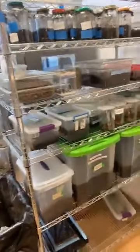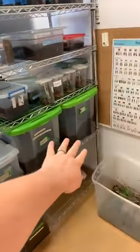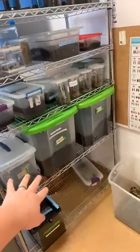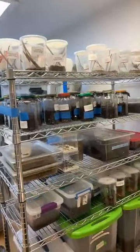We have lots more than butterflies and moths here in the lab. We have shells and shells of different animals. Over here we have our millipedes. We have a few beetles as well.